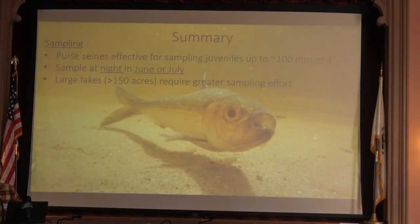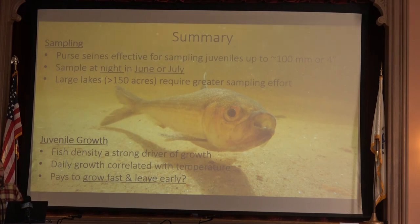Quickly, purse seines are an effective way to go — they limit mortality and detect fish, though only up to a certain size; for larger juveniles or emigrating fish we might need different methods. You'll need to sample at night, in the early summer in June and July. Larger lakes require much more sampling effort than smaller lakes. In terms of growth, density is a strong driver, temperature is well correlated with growth to a point, and a life history strategy for these juveniles may be to grow fast and leave early if they can. We have some results showing that increased phosphorus levels and dissolved organic carbons have negative effects on fish growth and are increasing mortality.